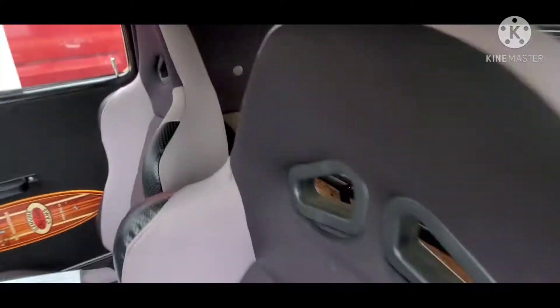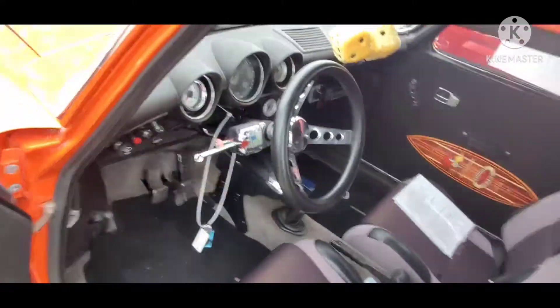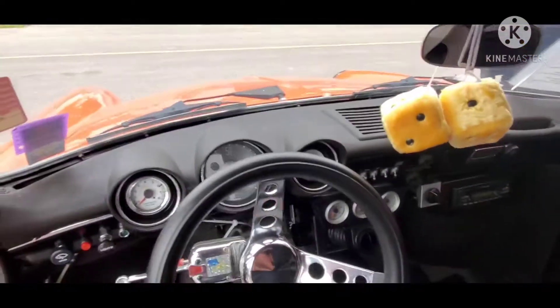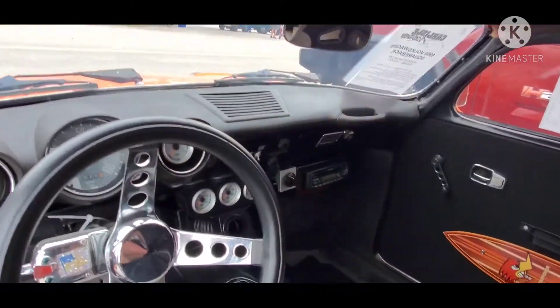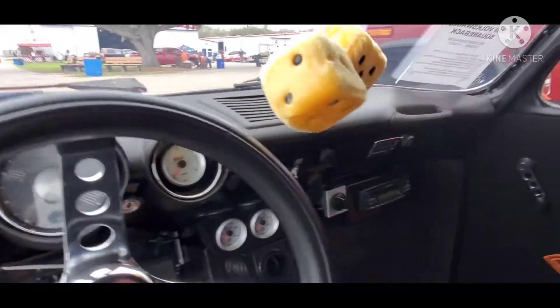Looks like they did have some speakers or something like that back there. There's the inside of the back. Let's see if we can fit in this one. It's got cool — it's got fuzzy dice in the mirror, so that's pretty cool.